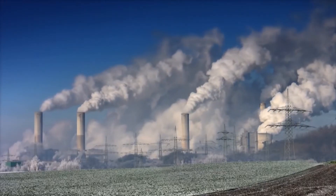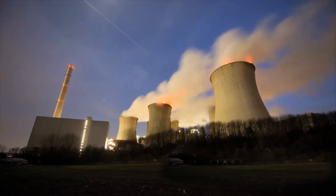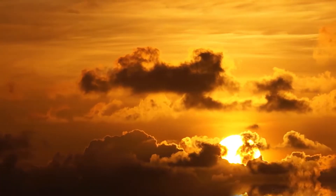With the demand of energy rising each day and pollution levels increasing at an alarming rate, mankind is left with no choice but to adopt clean energy.